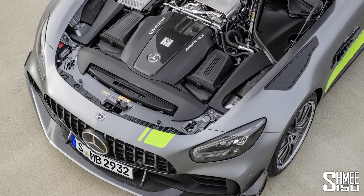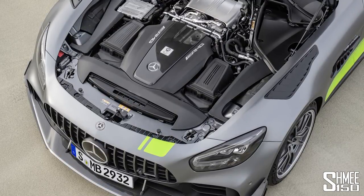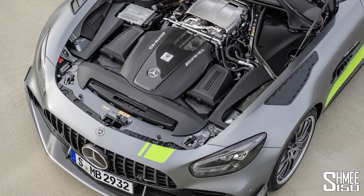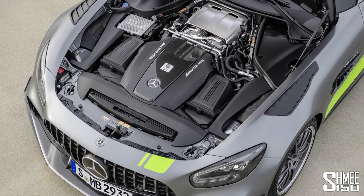The powertrain in the GTR Pro maintains the four-litre biturbo V8 hand-built by AMG in Affalterbach, producing 585 PS and 700 Newton metres of torque. That means 0 to 100 km/h — or 62 mph — in 3.6 seconds, and on to a top speed of 318 km/h, which is 198 miles per hour.